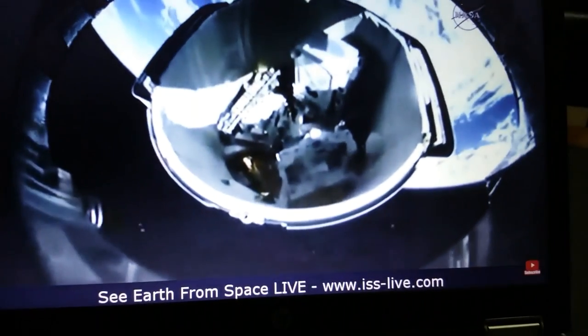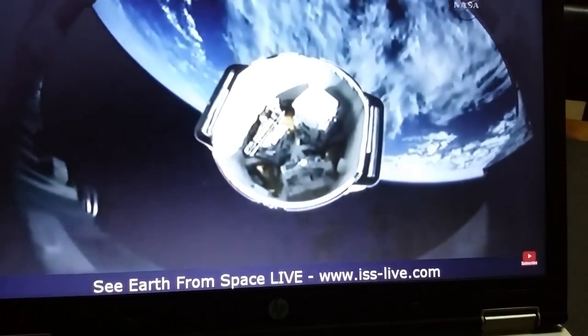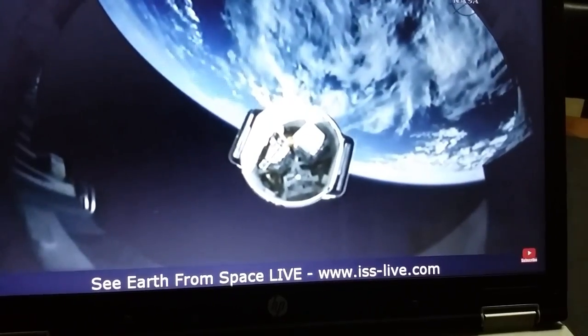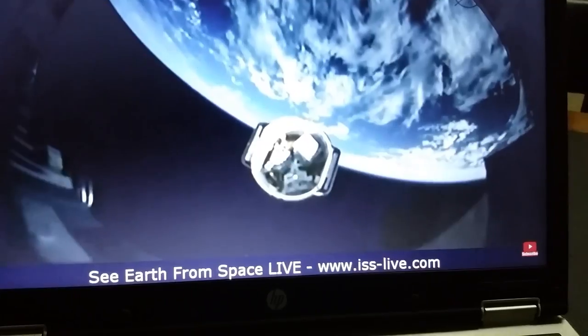Dragon deployment confirmed. The next major milestone is the deployment of its solar arrays.